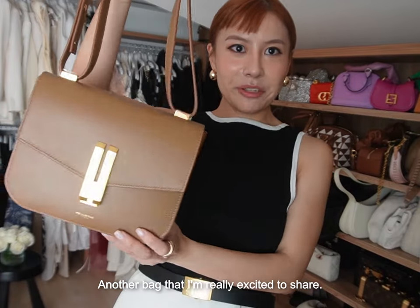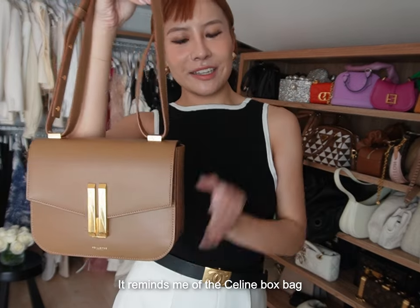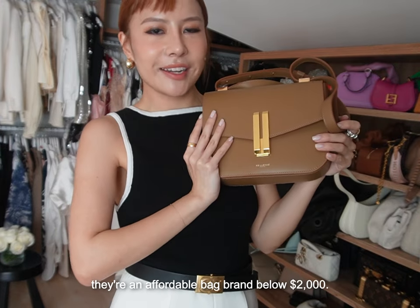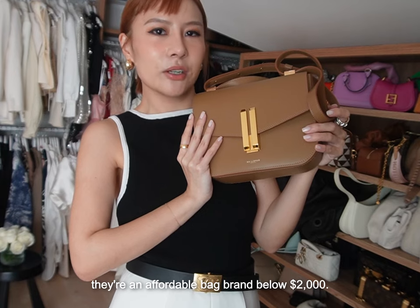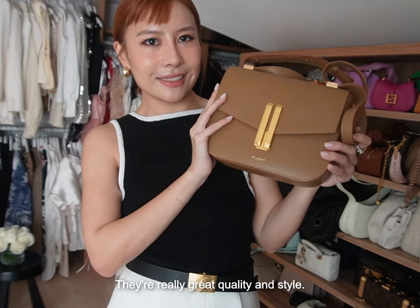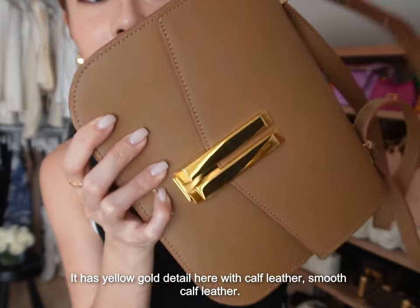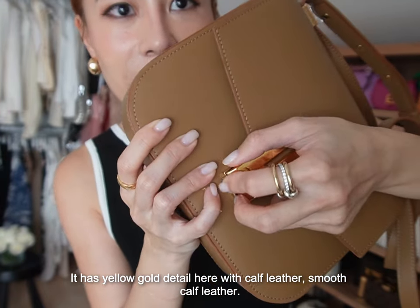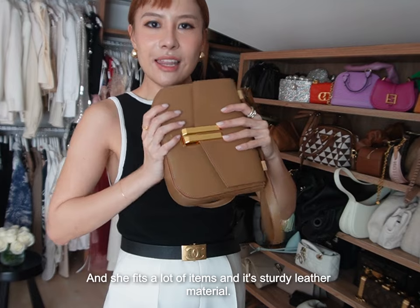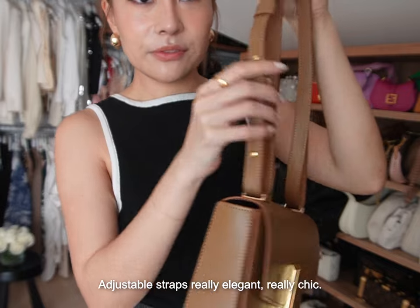Another bag I'm really excited to share is the D'Amelia Vancouver shoulder bag. It reminds me of the Celine box bag, except this is an affordable version. If you're new to D'Amelia bags, they're an affordable bag brand below $2,000 — you can get bags below $1,000. They have really great quality and style. This is the Viro Vancouver bag, with yellow gold detail and smooth calf leather. The buckle opens like this, it fits a lot of items, and it has sturdy adjustable straps.